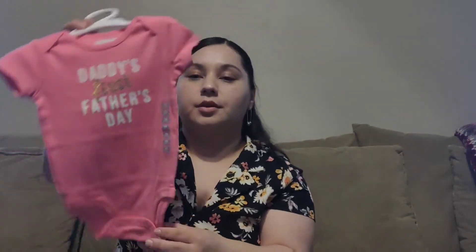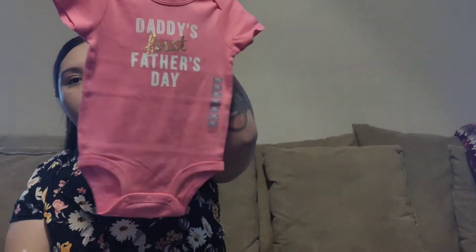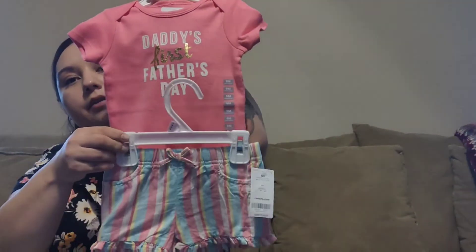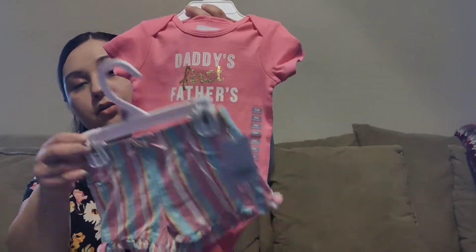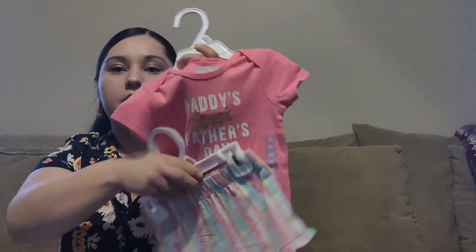Next is one of my favorites — this onesie that says 'Daddy's First Father's Day.' Father's Day is actually coming up, so Kalilah will get to wear this. And to match this cute onesie, we have these little pink, blue, and yellow striped shorts. I love the color scheme on this.